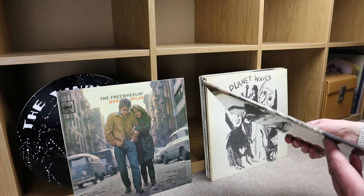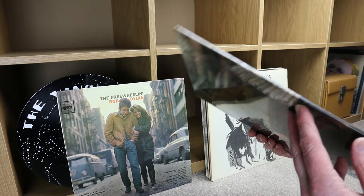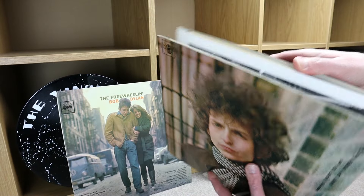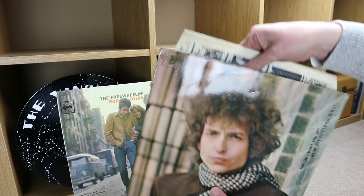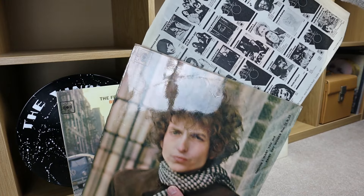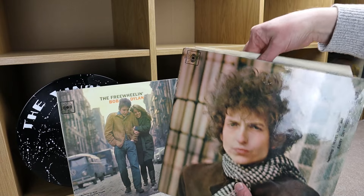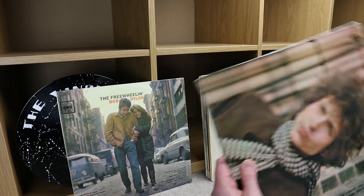Then this is Blonde on Blonde — laminated sleeve, as you can see, quite nicely laminated. These are quite good condition actually. Gatefold — look at the pictures inside. I don't know if that's the original inner sleeves, could well be. CBS records. How about that?